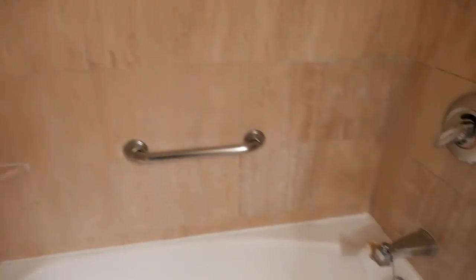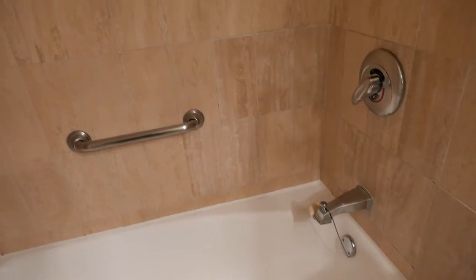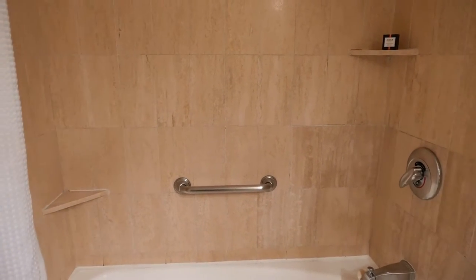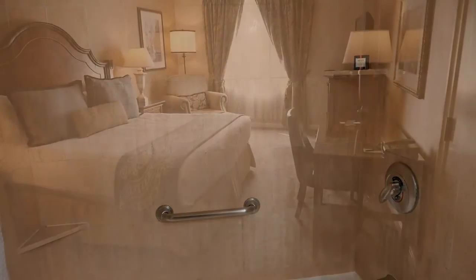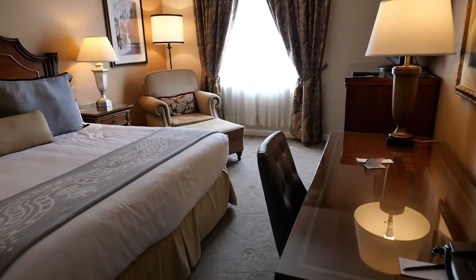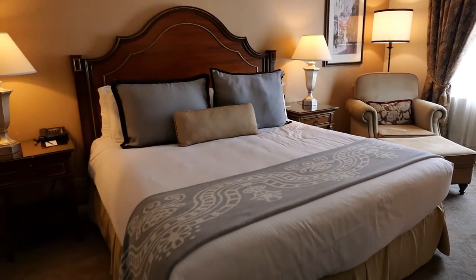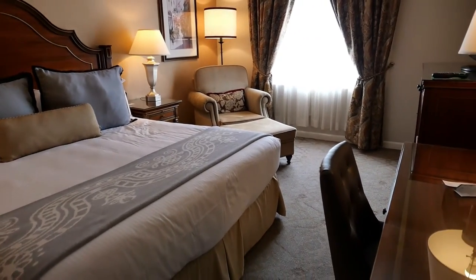With respect to the shower and tub, nothing terribly special, but it certainly meets expectations for a three-and-a-half to four-star hotel in the French Quarter here in New Orleans. Now for the main event — we enter the primary living space. This is a premier room, which is the highest non-suite tier of room, and as you can see you don't get a lot of living space.